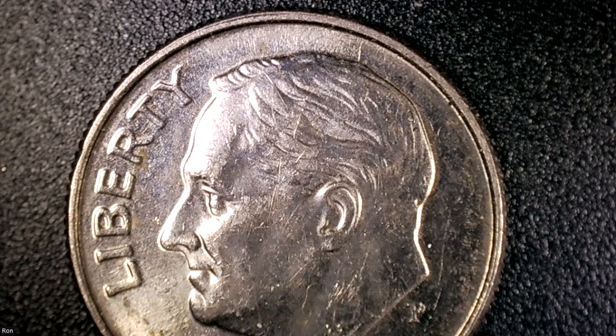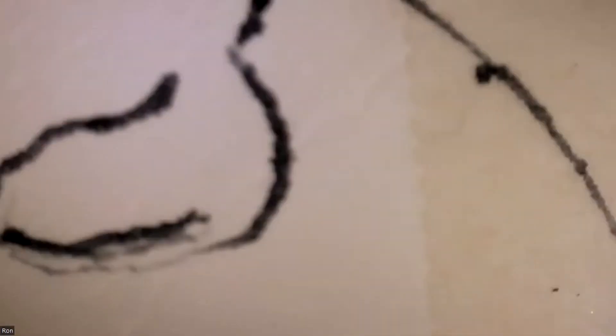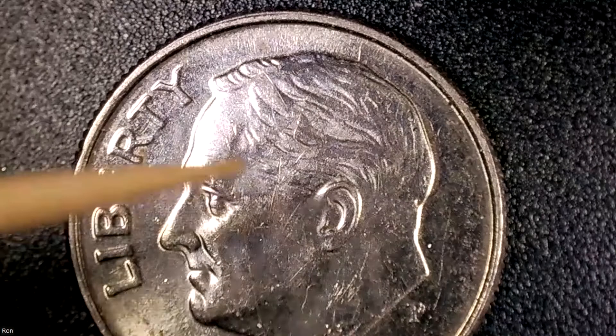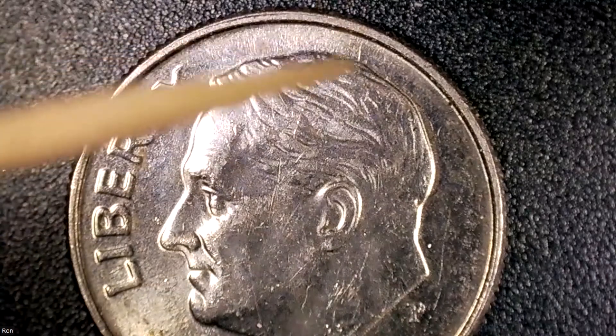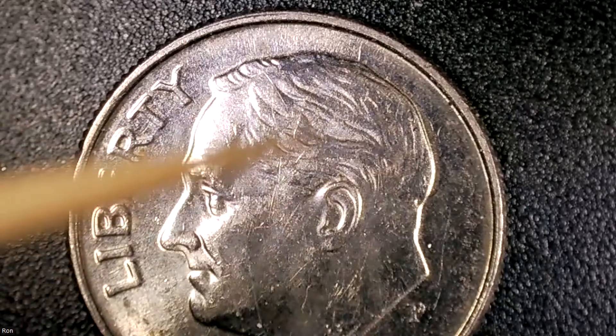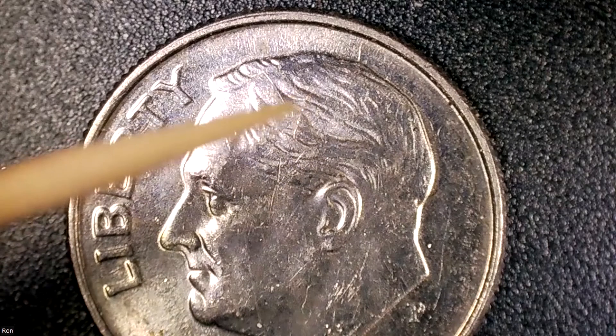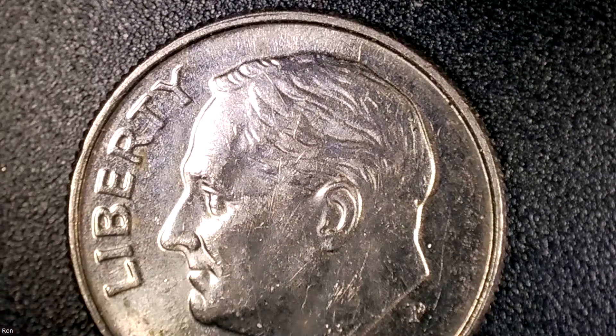I'm going to go back — he has this coming from the edge. Let me get my toothpick again. He has this coming from the edge, and I can see that. And then he's got it looping, looping around here. So I'm going to move this thing around. Oh, I see it! Yes, Mitch, very good. I see it now. So here's the edge die crack, and then here's that loop right up there. And then here's another die crack. I'm jealous, yes, I am definitely jealous.